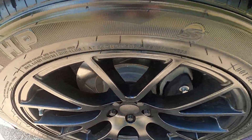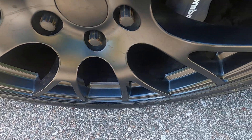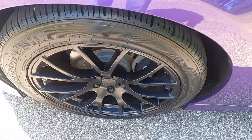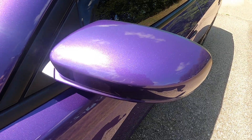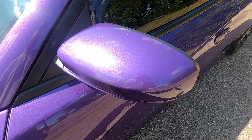Front driver's side wheel. Very nice 20-inch wheels. No rash, no chips, scratches or anything like that. The wheels look great. The driver's side mirror cap — no defects. The mirror looks excellent.